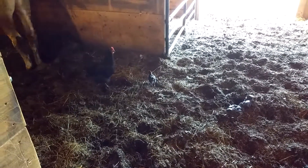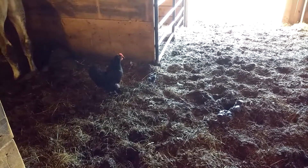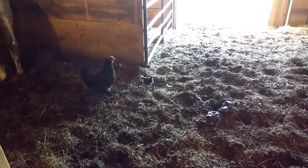Hello, chickie. You gonna show us your skill at plucking bugs? Or are you gonna be full as soon as I pull out the camera?